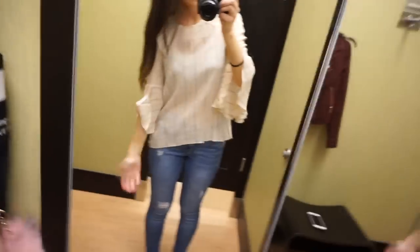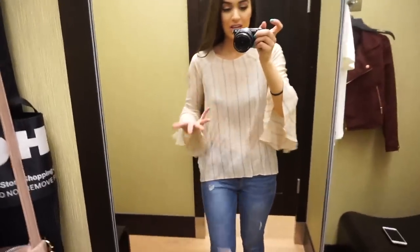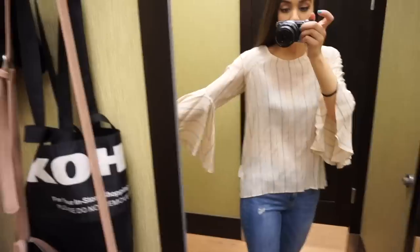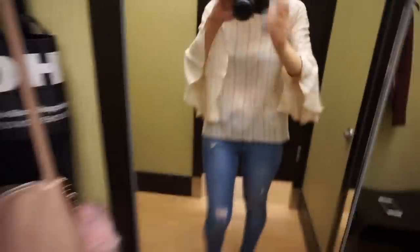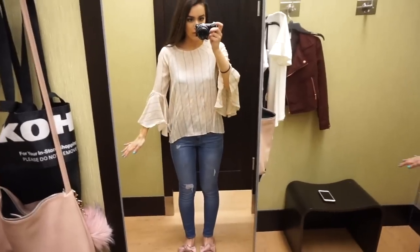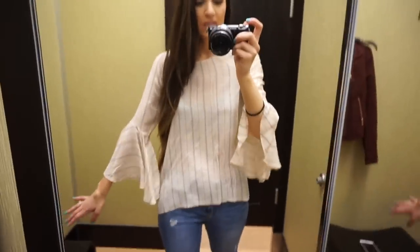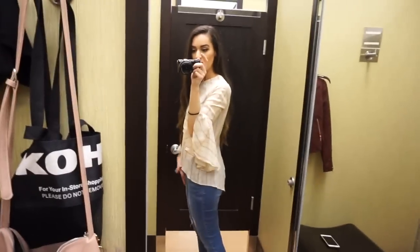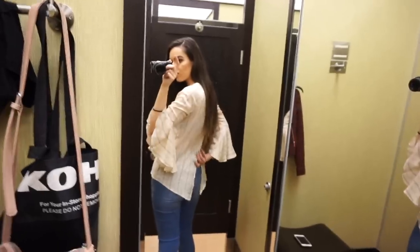I'm going to be honest with you — this is not something I would typically go for, it's not really me. Like the last shirt is more my style, but I actually kind of like it. It is see-through, like you could see your bra so you have to wear a cami. I don't have a cami with me but the sleeves are really fun — they're like these bell sleeves and it has a stripe pattern. I would probably have to steam this but it's really cute. Such a fun top, I actually like it. I didn't think I was going to. The back kind of splits which is different and fun.